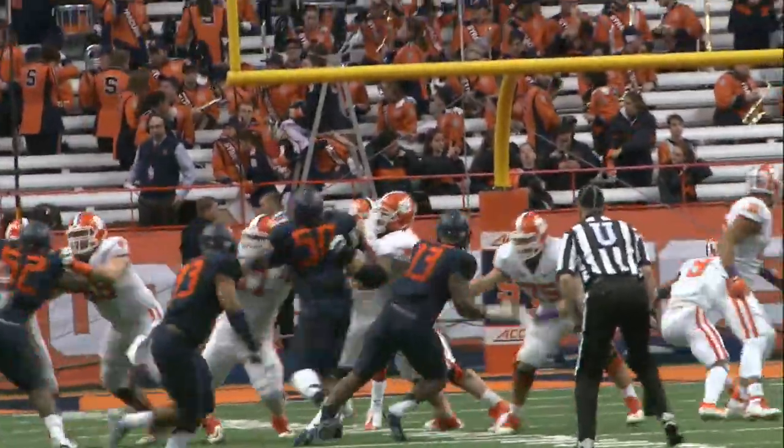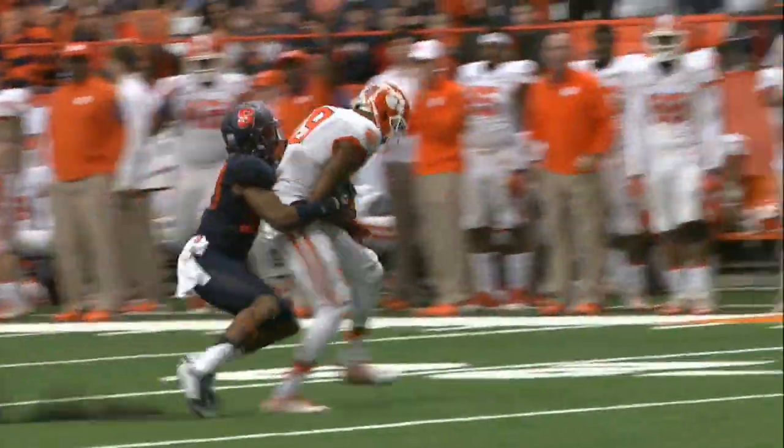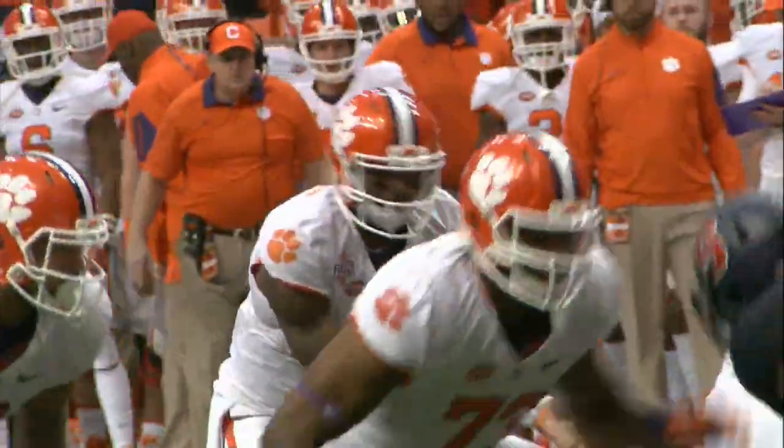The dangerous Artavis Scott in motion. Low shotgun snap. Pressure from the left. Watson steps up and launches a deep ball down the middle to Sharon Peek. The catch is made inside the 30. Peek drags Quartzell Hudson inside the 15. The longest play from scrimmage this season by Clemson.